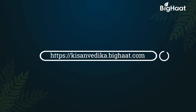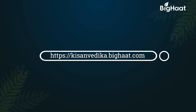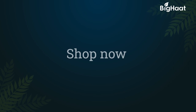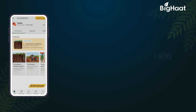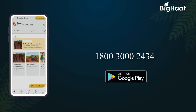Learn more about farming from the agri-experts. Log on to kisanvedika.bighat.com. Remember, a well-informed farmer is a wise farmer. If you would like to purchase any of the products, click on the links given in the description below. To know more, call us on our toll-free number 1800-300-2434 or download the BigHat app.